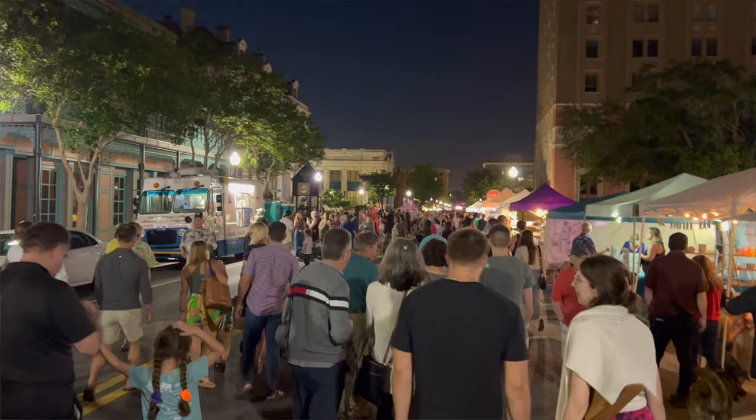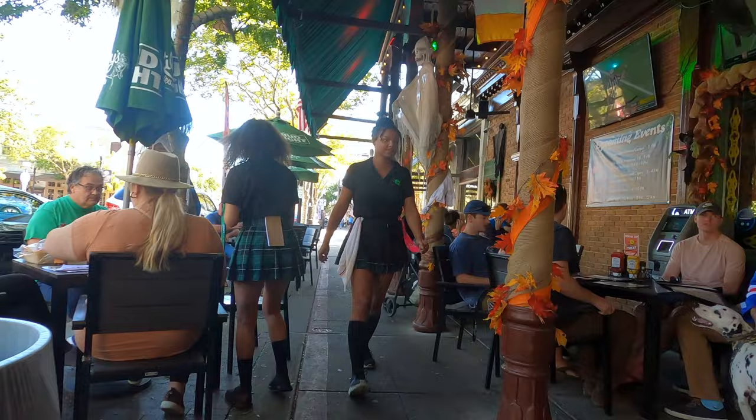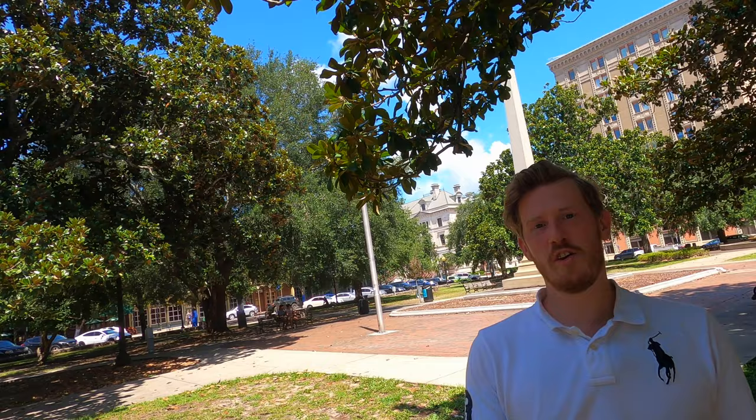Some people call it mini NOLA — New Orleans — and I can see where it gets that vibe. We are America's first settlement here, but to me it's a lot more clean and family friendly. It's just such a great place to walk around. You can park your car, grab an e-scooter or e-bike, and you're going to have so much to do.